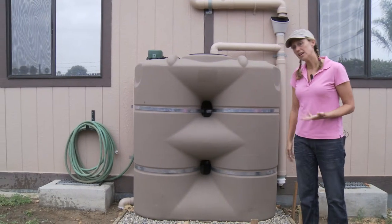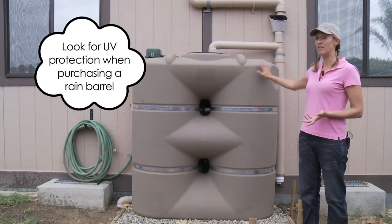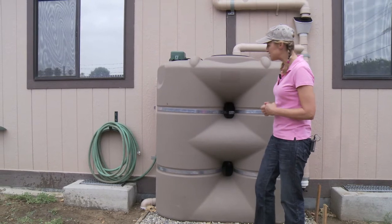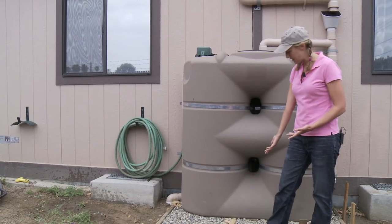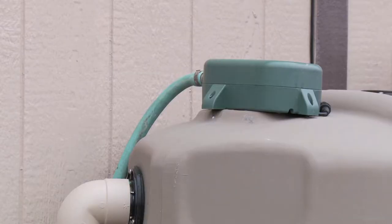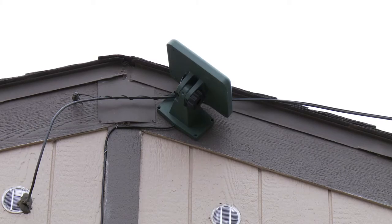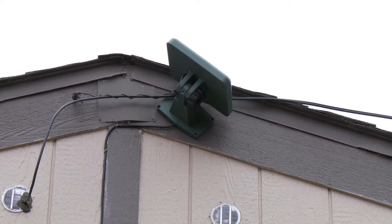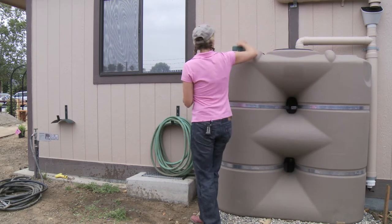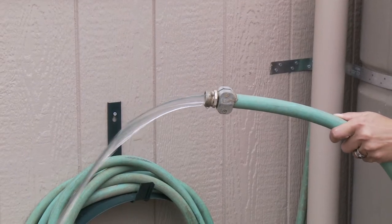This tank has baffles to make it strong and UV protection — definitely something to look for in a rain barrel, because without UV protection they can break. It's strapped in for earthquake safety and set on a gravel base for a good foundation. A really exciting part is the solar hose connected to a solar panel on the roof, with a simple little pump and a tube going down into the tank. When you press the button for three seconds, you get water out of your hose to water a plant.